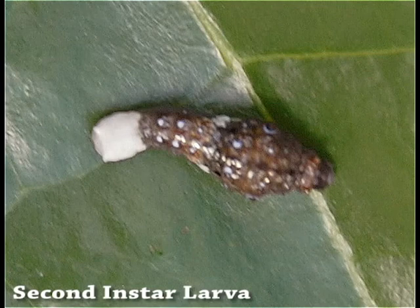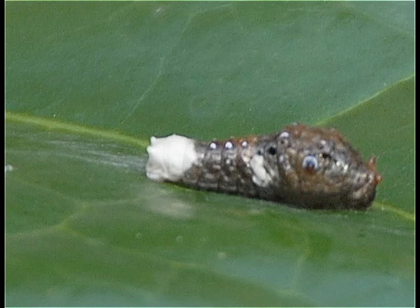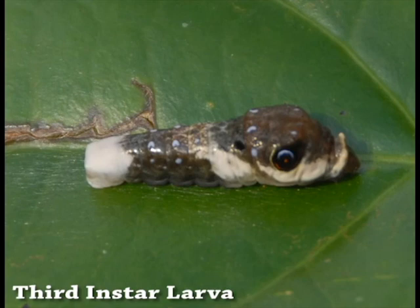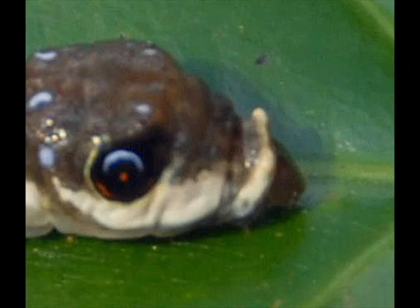The larva molts to the second instar, which basically retains the same coloration. Most of the major scoli are reduced to tubercles, and lateral tubercles on the swollen third thoracic segment become prominent, later forming false eye spots. The beginning of a white abdominal saddle marking is also becoming apparent. The coloration of the third instar is similar to that of the second instar. The scoli are lost, and the tubercles on the swollen third thoracic segment become more prominent as false eye spots, as the larva grows to a length of 2.5 cm. The white saddle marking on the dorsal abdominal area also becomes more extensive, and the terminal segments remain pure white.